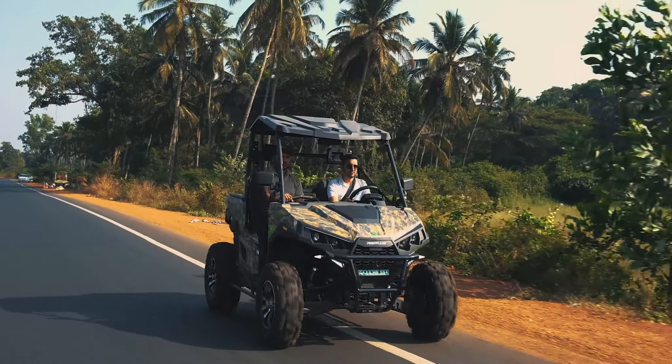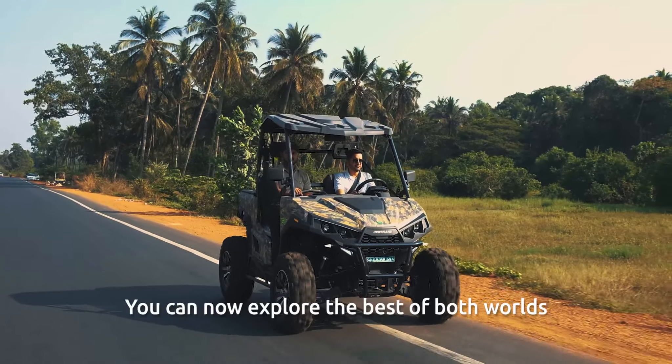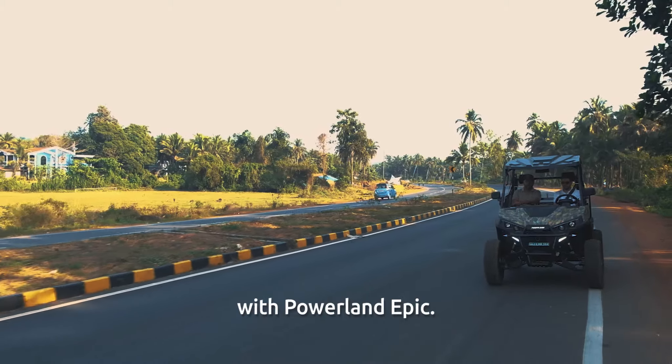Be it for outdoor work or a weekend getaway in the wild, you can now explore the best of both worlds with Powerland Epic.